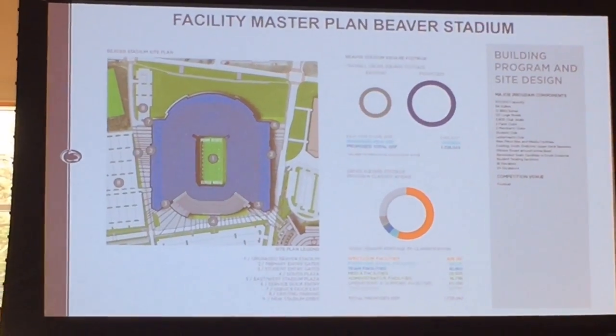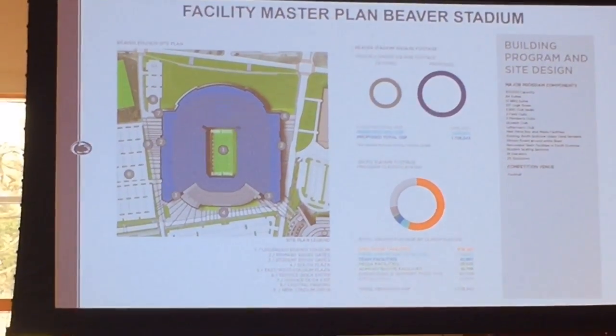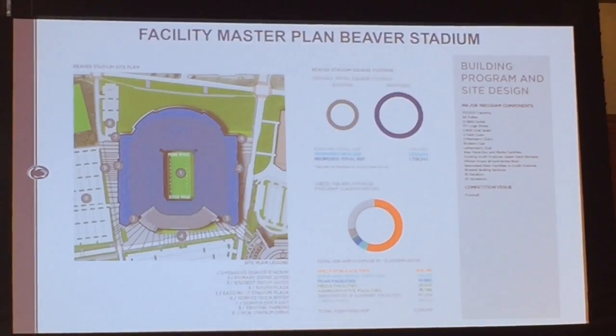Because of all of these things and because of the trends in the industry, our capacity is going from roughly 107,000 to roughly 103,000.